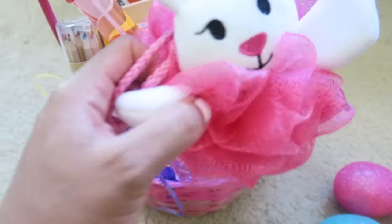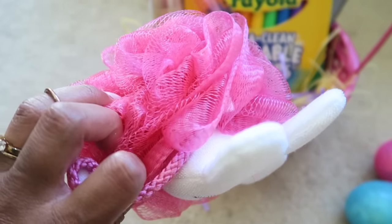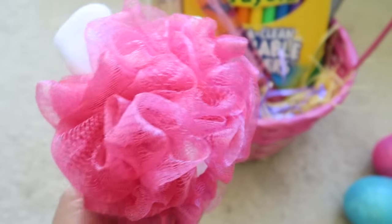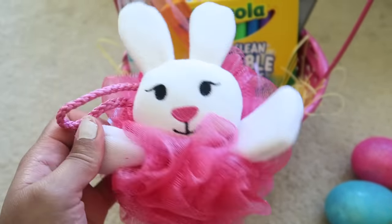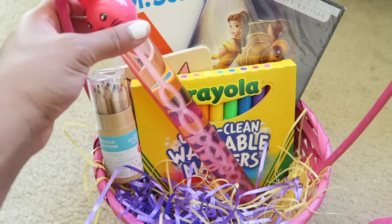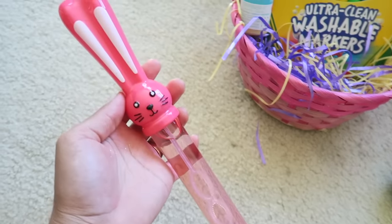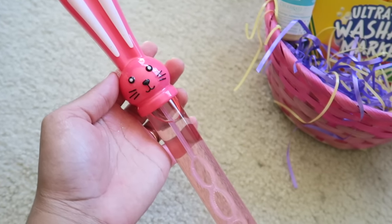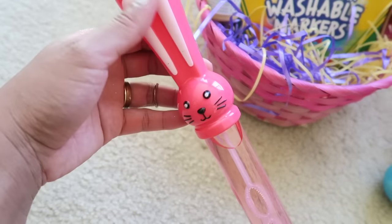I also got a little loofah for her — super cute and definitely perfect for bath time. Really practical, something she can use. I just thought it was adorable, the little bunny, and it was pink, which is her favorite color. I also got her some bubbles — she loves bubbles, and this one's from the dollar section at Target. It's like a big wand for bubbles.